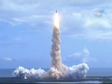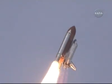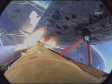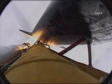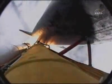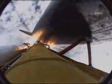Houston now controlling. Roll program. Roger, roll, Discovery. Discovery's roll maneuver is complete. It's now in a head-down position on track for its flight to the International Space Station. Discovery 7 miles downrange at an altitude of 2 statute miles, flying at 600 miles per hour.